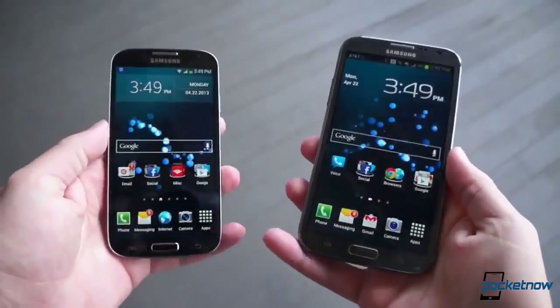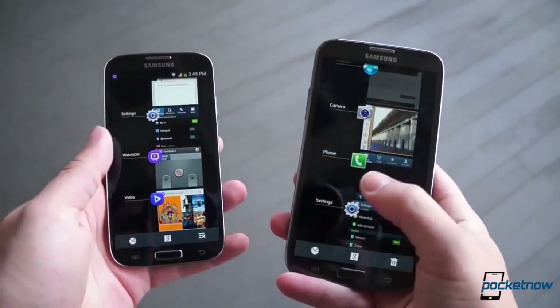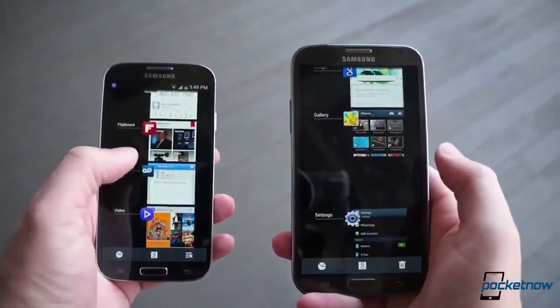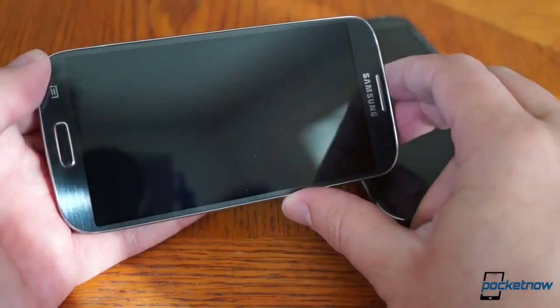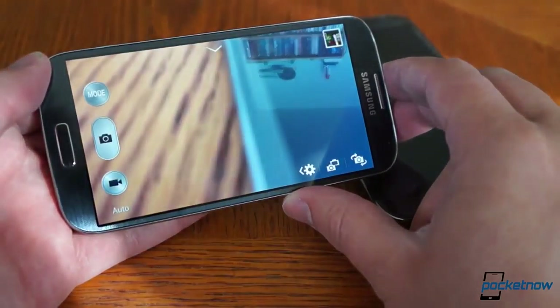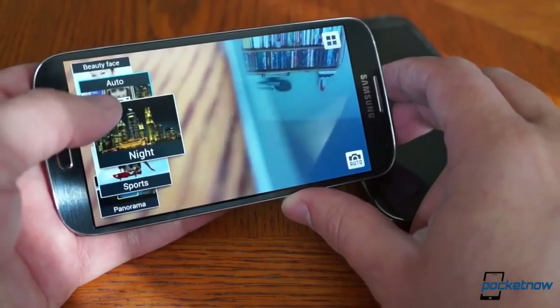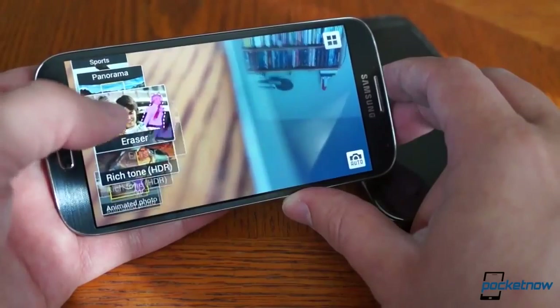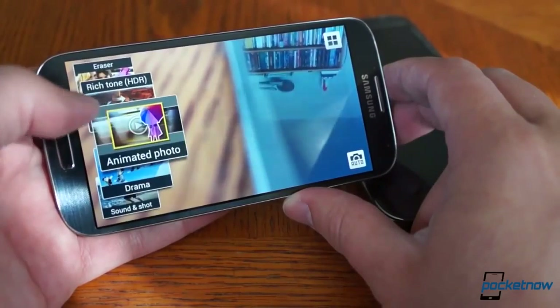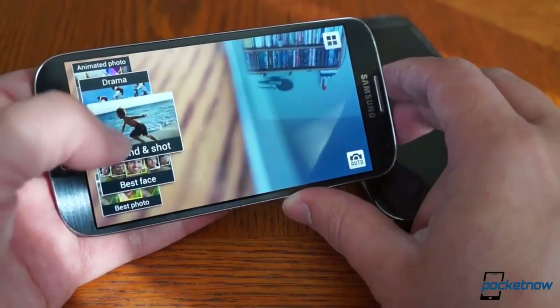If you're happy with TouchWiz, you'll be pleased. If you're tired of its cartoony look, you won't find any relief in the brand new Galaxy S4. The UI was given a slight overhaul in terms of the camera viewfinder, though — Samsung has swapped out the older, lifeless list approach from the Note 2 with the larger, easier-to-use ribbon from the Galaxy camera. There are also many more fun features here, like the multiple-exposure drama shot, the GIF-making animated photo, the two-camera dual shot, and so on.